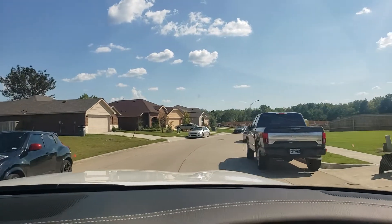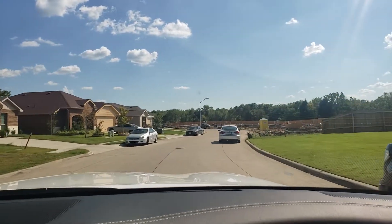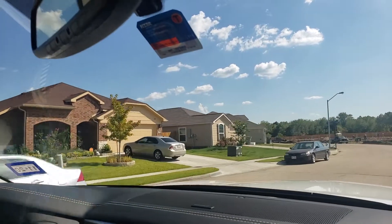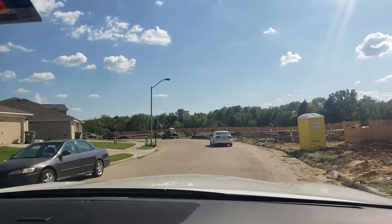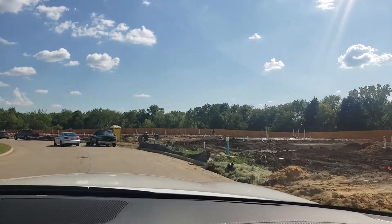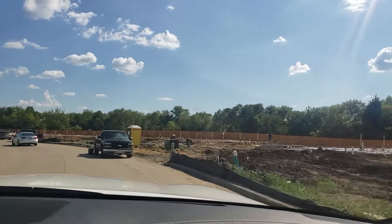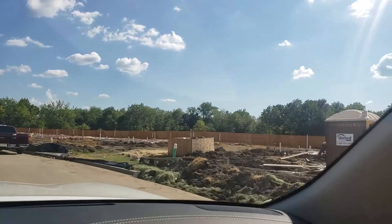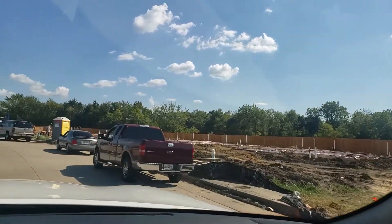You'll see some construction to your right and some beautiful properties to your left. If you were actually to build, you would be on one of these lots right here. We're going to speak it into existence — that's going to be your new home.